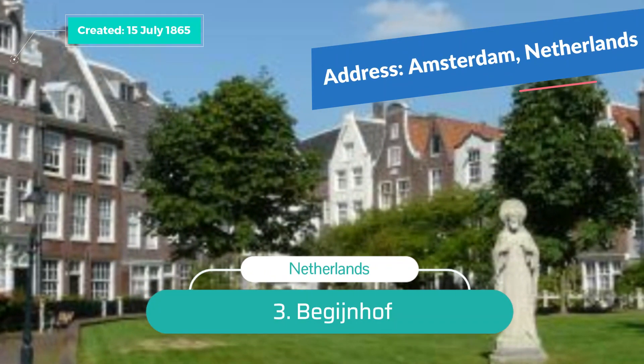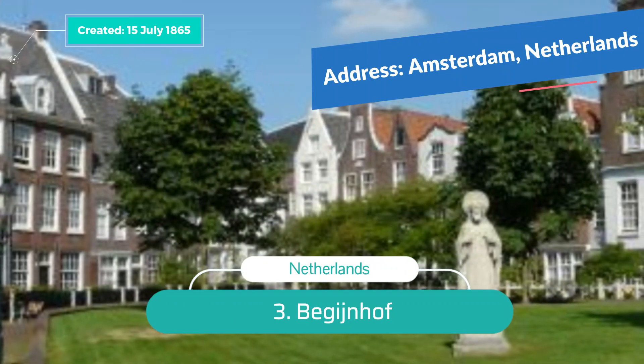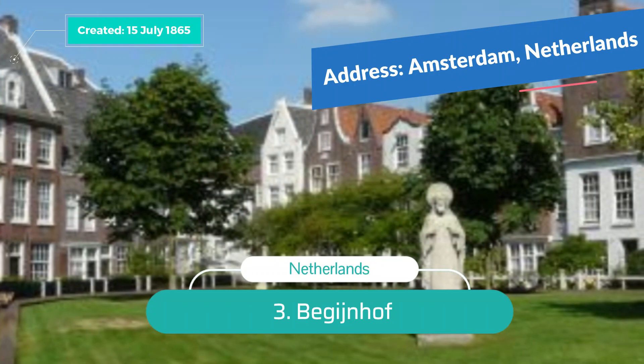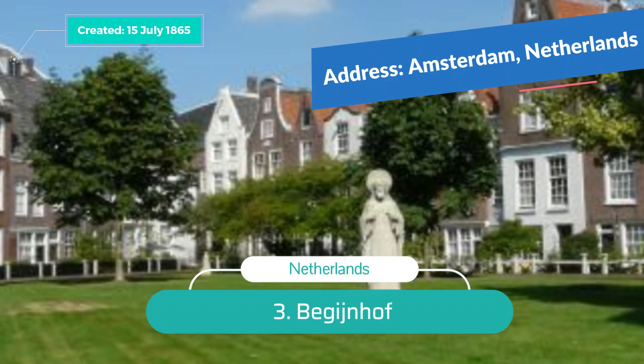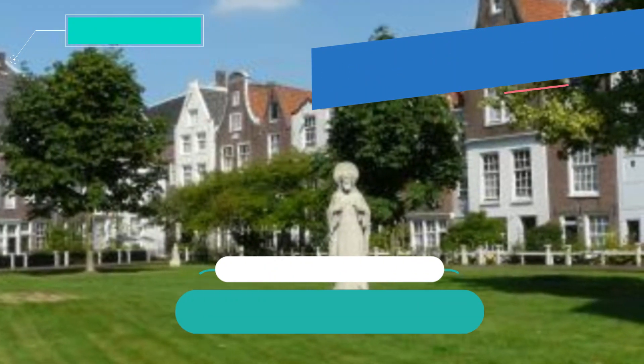Number 3: Begijnhof. This is one of the finest places to visit in Amsterdam if you're looking for calm and serenity. It's one of the oldest hofjes and is primarily a group of historic structures. It was originally a Beguinage and in present times is home to two churches — the Houten Huis and the English Reformed Church. It's one of the most stunning visiting places in Amsterdam.